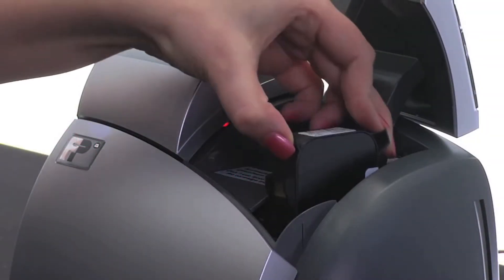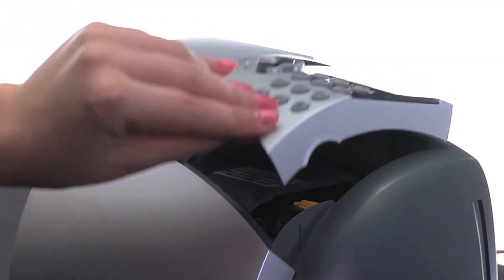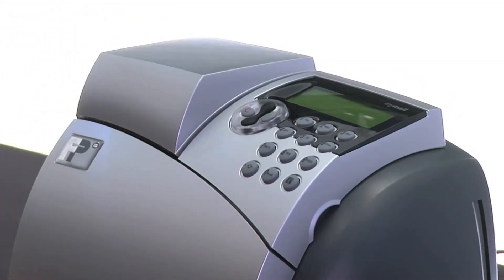Best of all, the MyMailMax features a high-capacity inkjet cartridge designed to offer you lower operating costs than ever before.